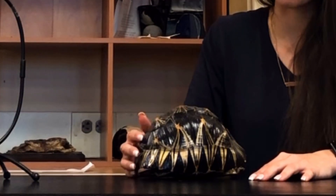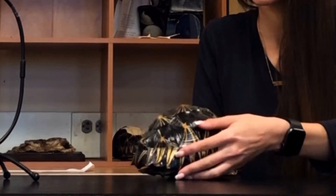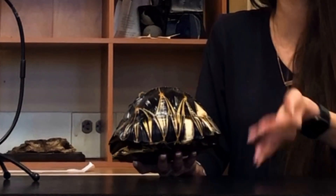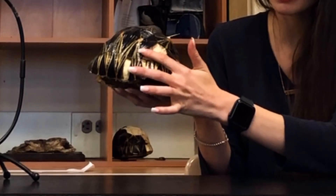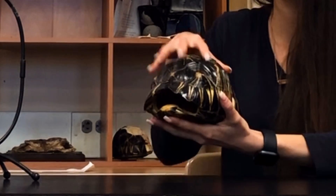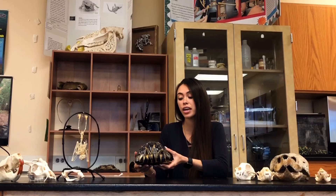Just a couple more facts about tortoises in general: their shell is made of keratin, the same protein that makes our fingernails and hair, so they're 100% able to feel when you touch them. Right underneath this very thin, beautiful shell is bone — it's very, very sensitive. Sometimes when you scratch tortoises, they wiggle their butt because it feels good. The radiated tortoise of Madagascar is definitely one of my prized possessions in my collection.